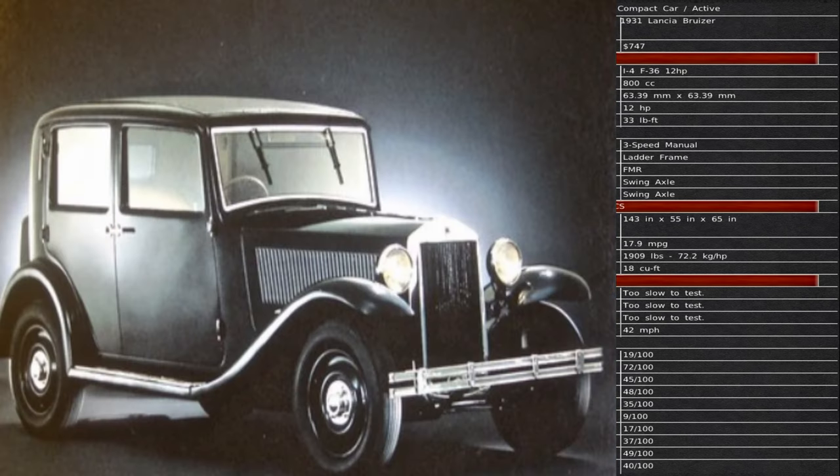Lancia has a vehicle called the Bruzier: $747 material cost, 800 cc motor, 12 horsepower, 33 foot-pounds of torque, three-speed manual transmission, 17.9 miles per gallon. Overall length is 143 inches, 55 inches wide, and 65 inches high.